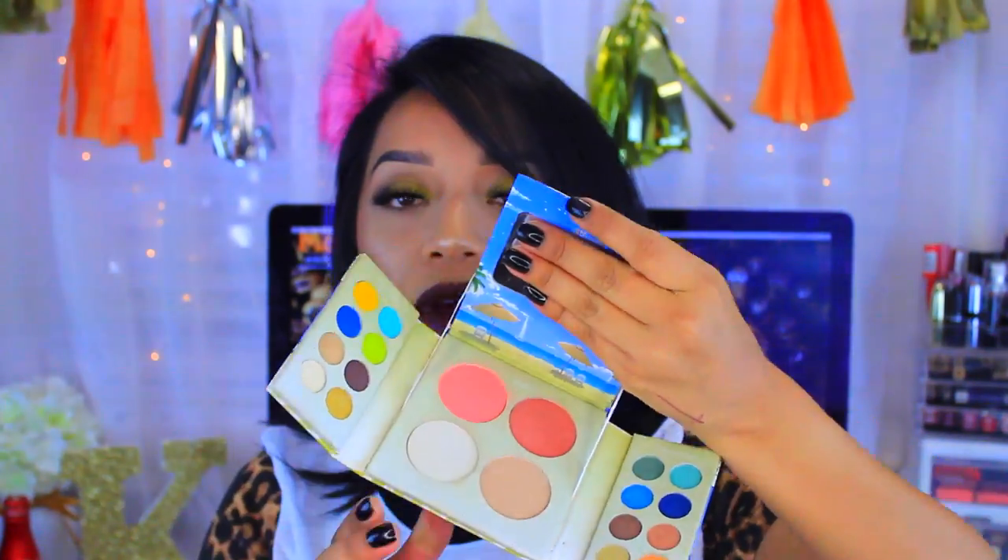Next is another BH Cosmetics palette — the California Makeup Palette. I used to use this a lot when I first got it. It has really cute packaging; you open it up and get tons of bright eyeshadows — blues, greens, turquoise, yellow colors. In the middle you have a blush, a highlight, and a bronzer. If you're looking for something that gives you a variety of colors and is travel-friendly, this is a really cute one.